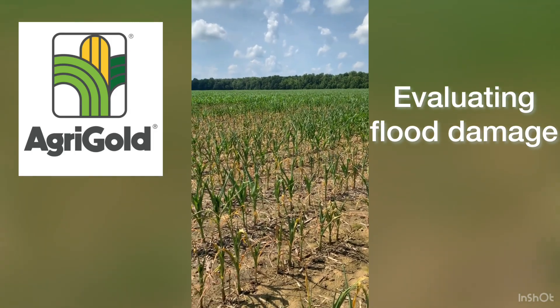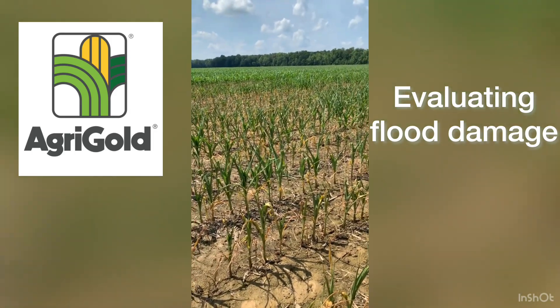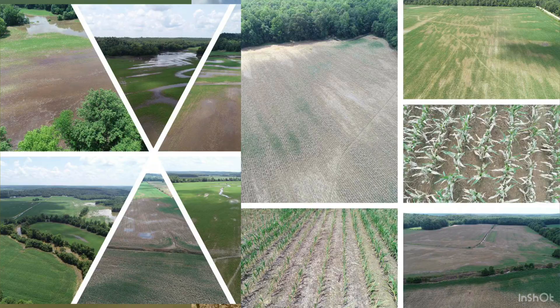We're evaluating some flood damage in Ohio County. Some of it's looking okay, some of it's not, but I sort of wanted to walk you through the process quick.